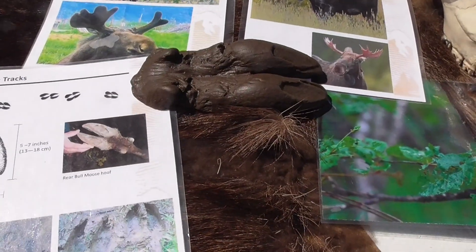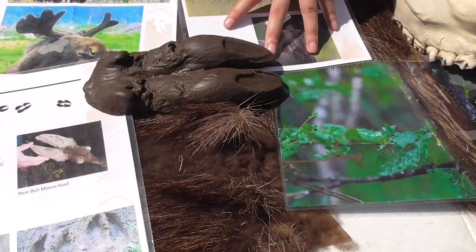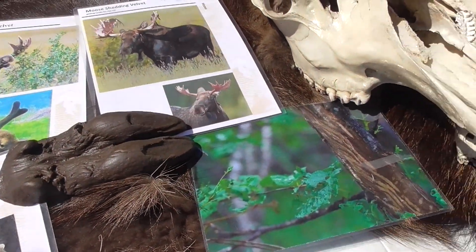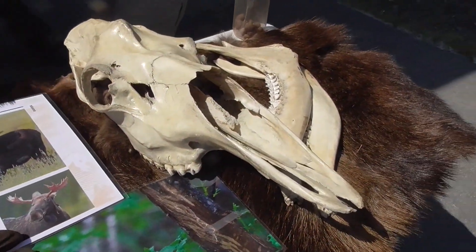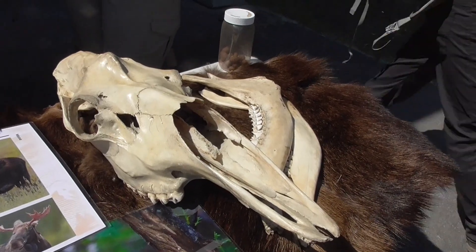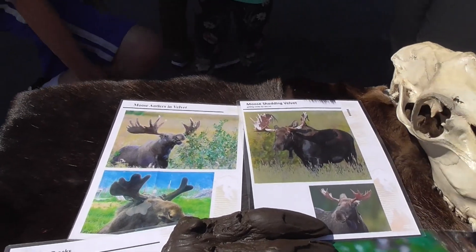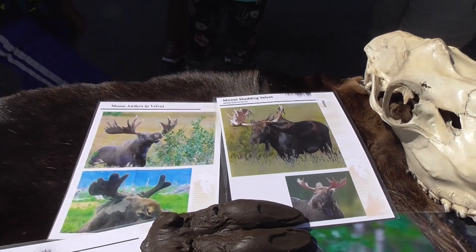Moose tracks! Are there many around? Mostly in the mornings or at nights you'll see some moose. They don't really like to come around when there are all these people, and especially when it's so hot outside they like to go to higher elevations.